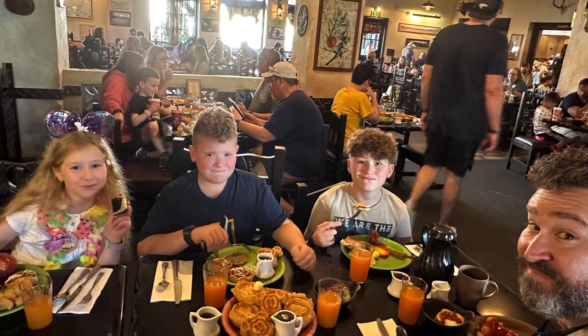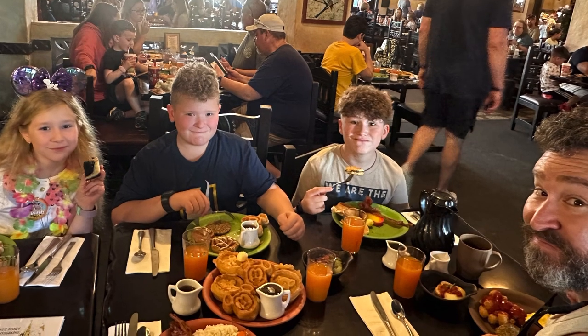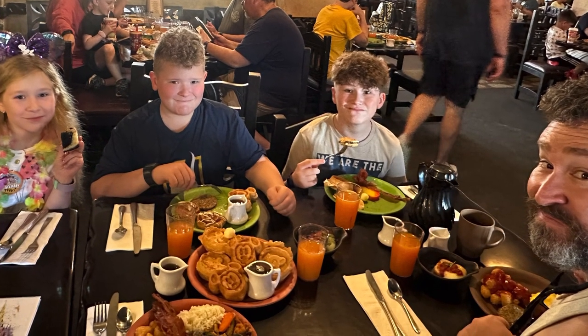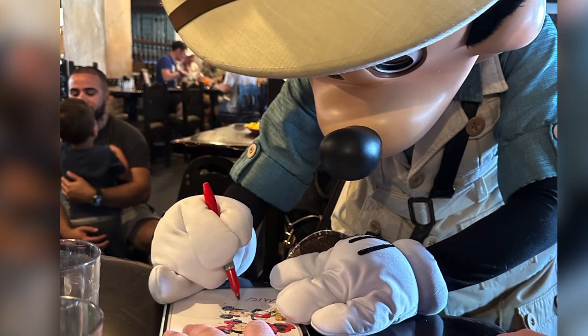The food at this restaurant was outstanding. They have normal American food — the Mickey waffles were to die for, bacon, eggs — but they also had an amazing chicken curry set out for breakfast. You also have to try the Jungle Juice.